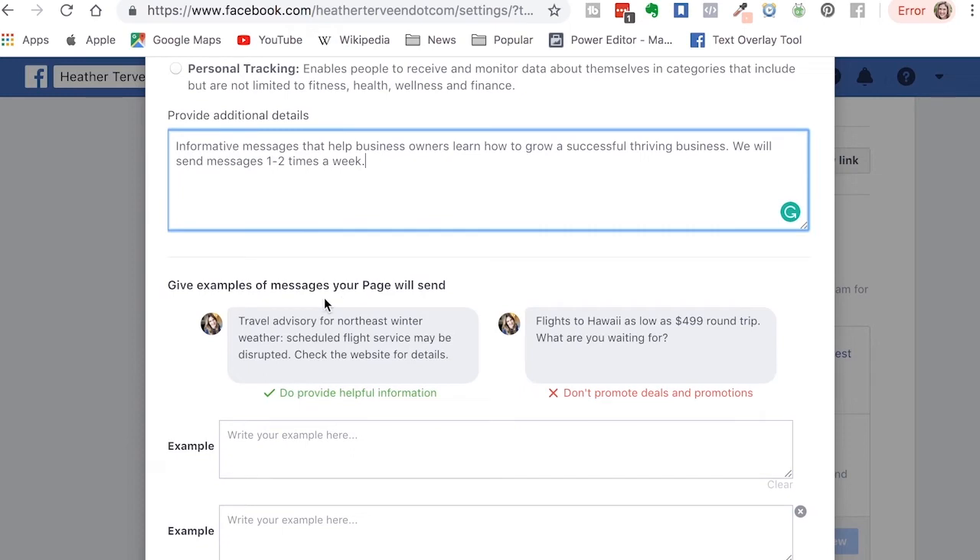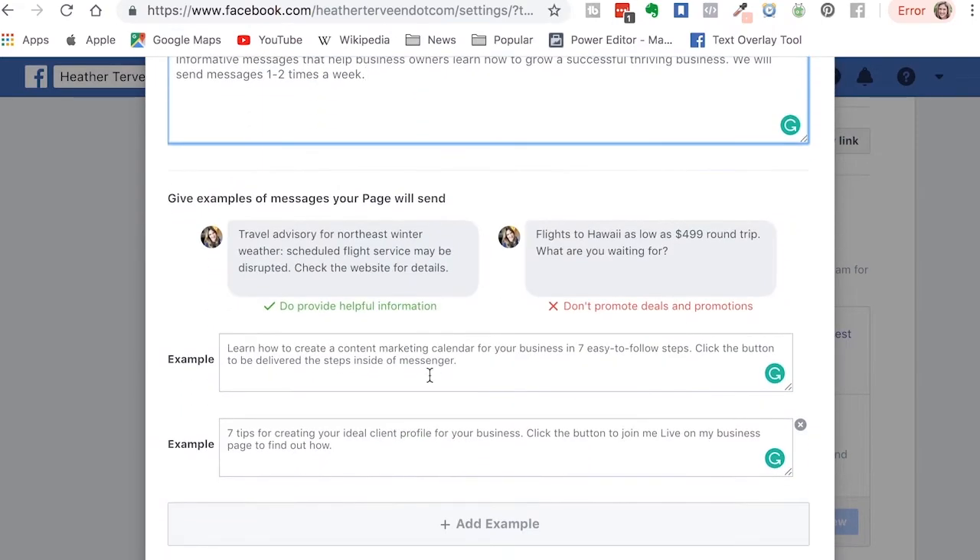If you scroll down it's asking you to give examples of messages your page will send. It gives an example here: travel advisory for northeast winter weather — scheduled flight service may be disrupted, check the website for details. In comparison, a message like 'flights to Hawaii as low as $499 round trip, what are you waiting for?' — that would not be appropriate. It says don't promote deals and promotions. We want to make sure that when we give our examples these are informative and not directly promotional or directly selling.